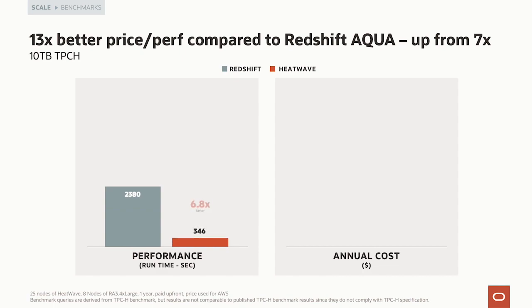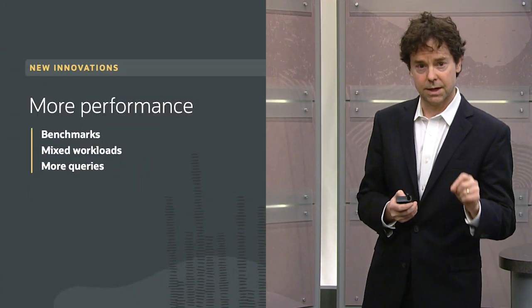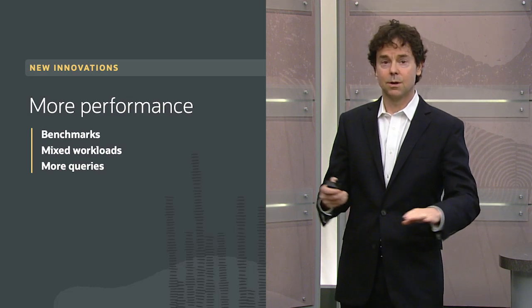We've benchmarked our most recent version of MySQL HeatWave against the most recent version of Redshift Aqua. We're now 13 times better in price performance, up from seven times. That's 6.8 times faster and half the cost.